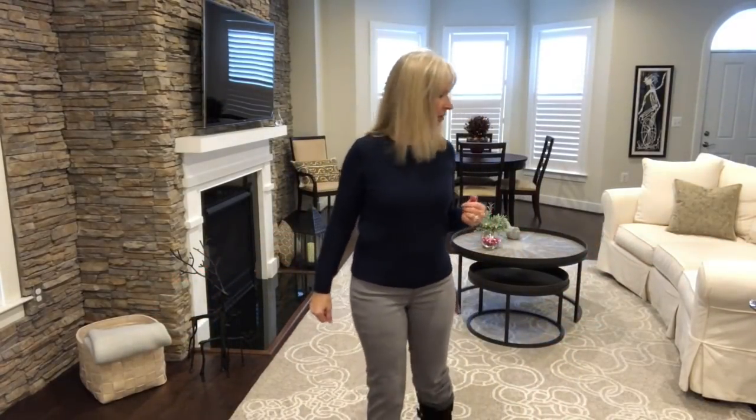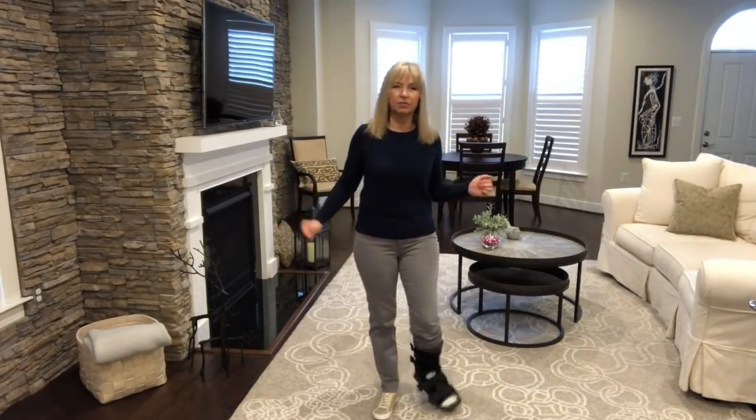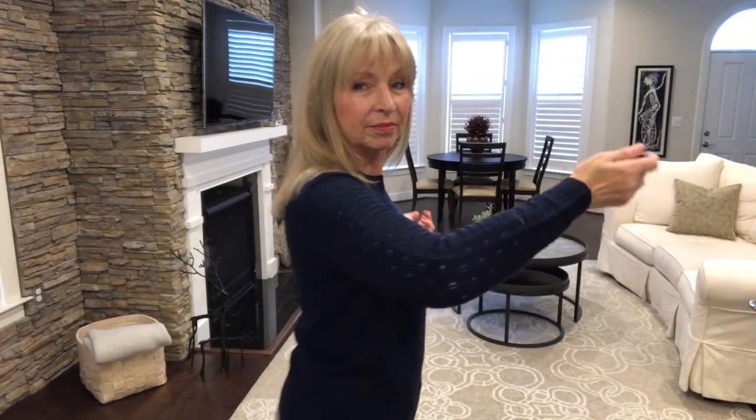J.Crew sweater try-on — I ran upstairs for a cami to wear underneath. You can kind of see through on the arms. I love the detail but the sweater is a little scratchy. It's just a really pretty, simple sweater. You can dress it up or down — tennis shoes or heels. It's very cute but the longer I wear it, the scratchier it feels.